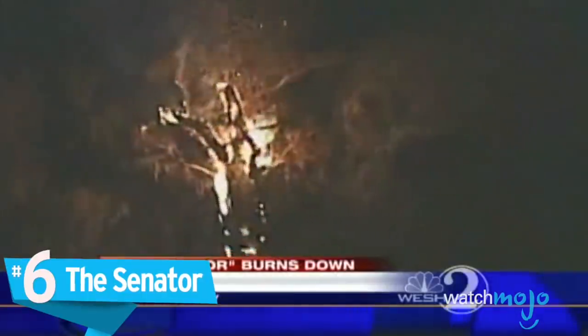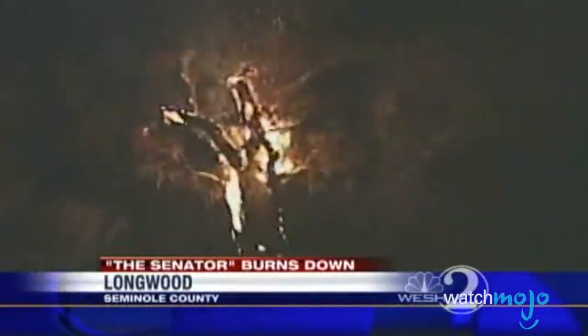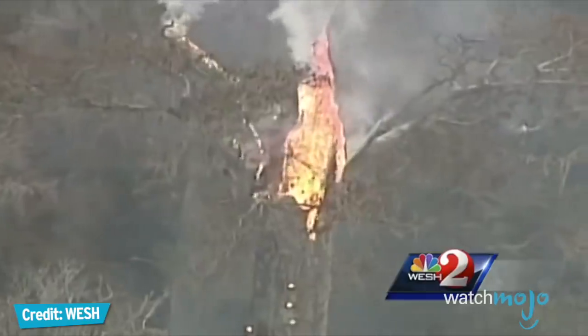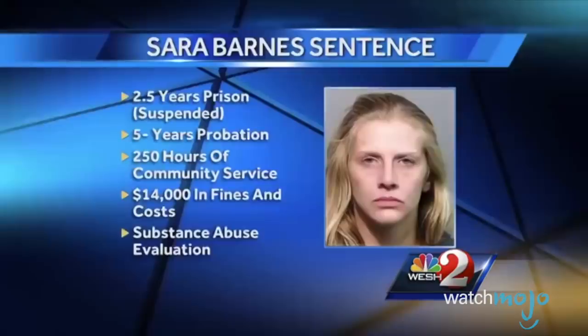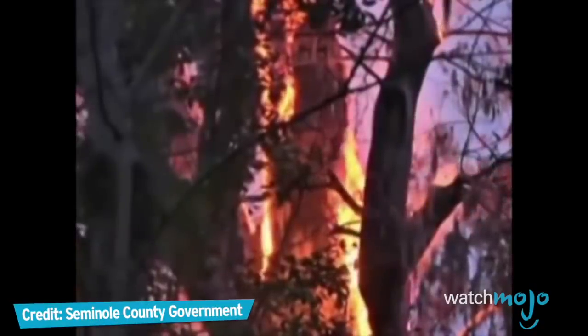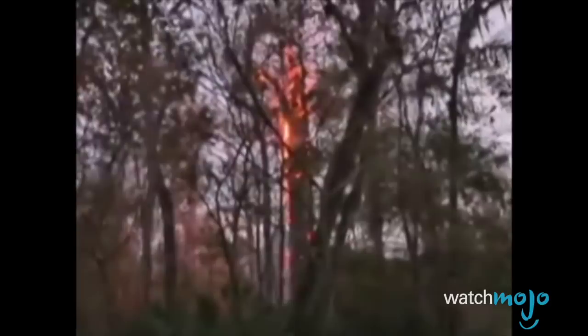Number 6: The Senator. It's part of our history as a family. It was one of the oldest trees in the world, predating Jesus by 1,500 years. This bald cypress towered 125 feet high in Big Tree Park, Florida, and was a landmark for Native Americans and early settlers. But in 2012, 26-year-old Sarah Barnes, who proclaimed herself a nature enthusiast on her modeling page, lit a fire to better see the methamphetamine she was about to smoke. Things got a little out of hand, and today a charred stump of wood is all that remains.